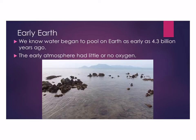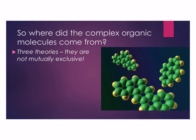We also know that the earliest atmosphere on Earth had little or no oxygen, because the oxygen from the Earth came from green plants. When the Earth first formed, we did not have plants on the planet, so we did not have oxygen. The question then is: where did these complex organic molecules come from — the proteins, the carbohydrates, the lipids? There are three theories that are not mutually exclusive.